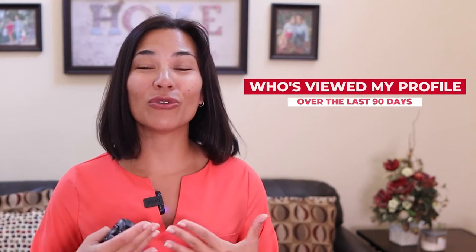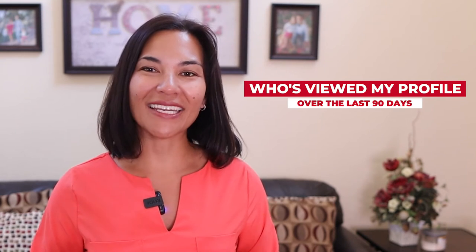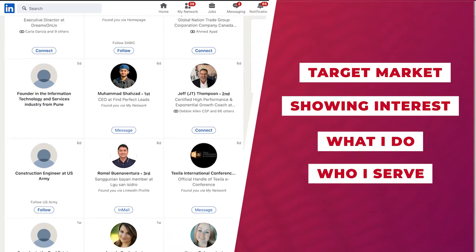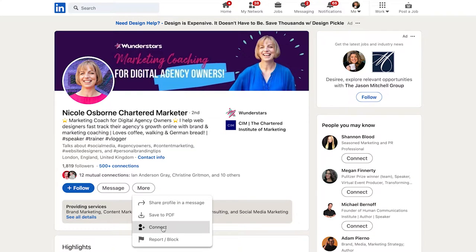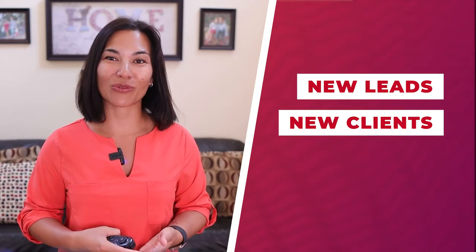With Premium, one of the best features I use often is seeing who's viewed my profile over the last 90 days. This gives me great insight to see who's in my target market, who is showing interest in what I do, and who I serve. The best part is, if they're not connected with me yet, I can send them a DM with a simple and short message, thanking them for visiting and asking if I can support them in any way. It usually results in getting a conversation started and has turned into new leads and clients as well.